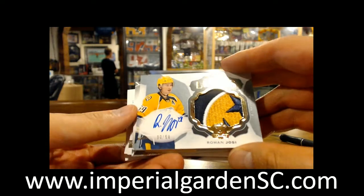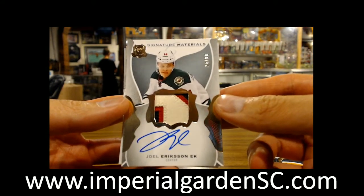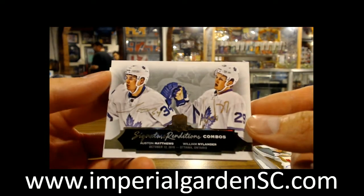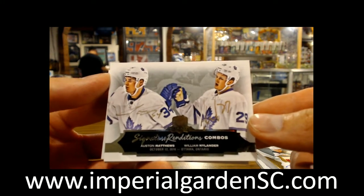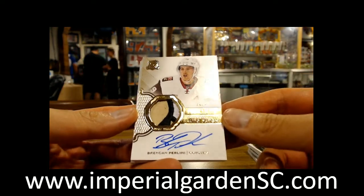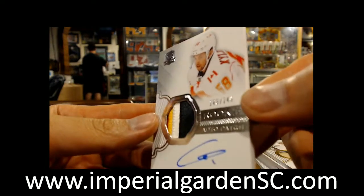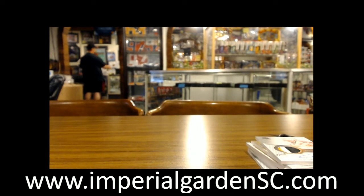We got a nice limited logos for the Nashville Predators of Romanosi, number 30 of 50 — very nice shoulder patch there. Our next one is a signature materials going out to the Minnesota Wild, Joe Erickson EK, 24 of 99. And going out to Toronto, we got a signature renditions combo auto of Austin Matthews and William Nylander, double sharpie autographed — very nice for Toronto. Whoever has the Leafs, let me know if you want tracking on this, I highly recommend it. Our next one is a three-color gold auto patch 18 of 24 of Brendan Perlini for the Coyotes, and a four-color — there's some red in the left corner there — of Oliver Kylenton, 103 out of 249, for Calgary. Not too shabby a box. Box number four tomorrow night.